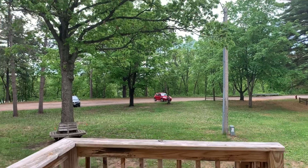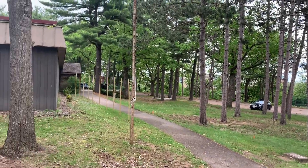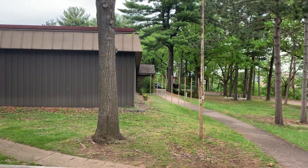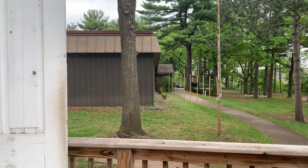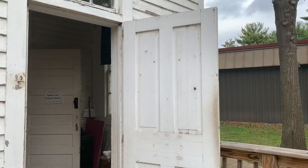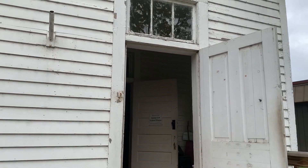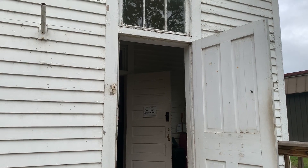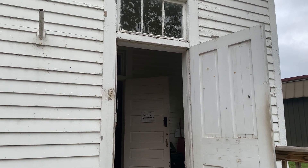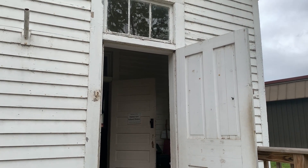Now that we're outside again, you'll see that we're very close to the Chippewa Valley Museum. However, the schoolhouse was here 10 years prior to the museum being built. Area school children helped earn $1,500 to move the schoolhouse here and preserve it. Today it's owned and maintained by the city of Eau Claire, and the Chippewa Valley Museum manages the building and provides volunteers to tell its story.